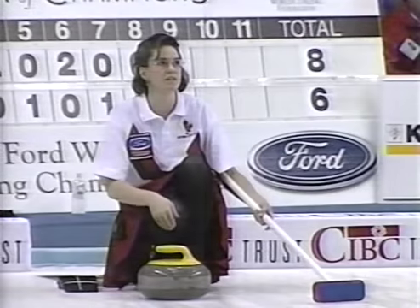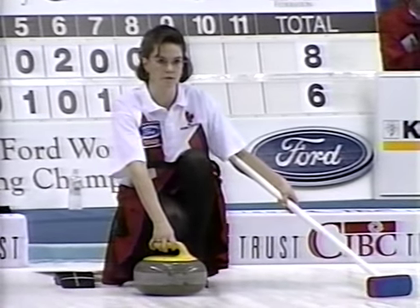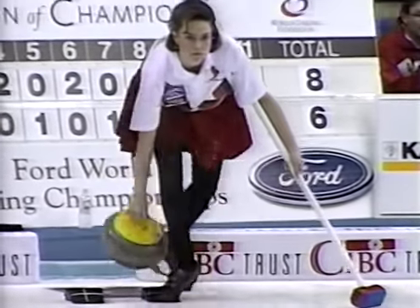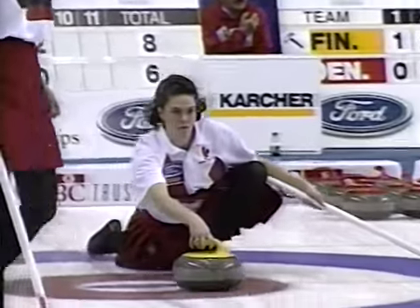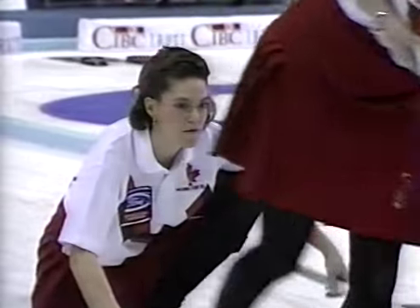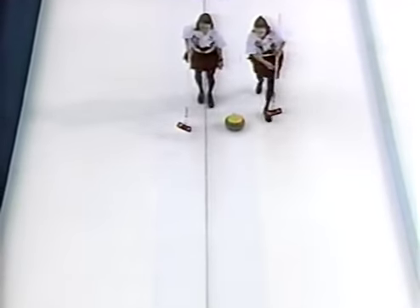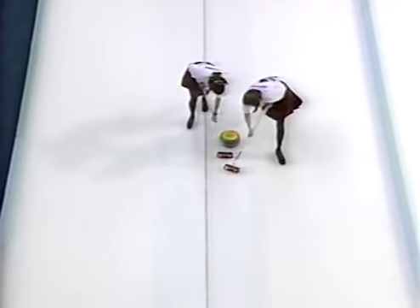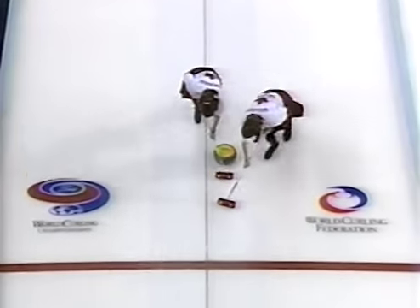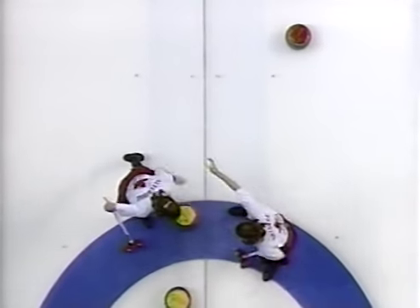You have to decide at this stage if you want any more rocks in play if you're Canada. Marilyn's playing to the face of her own. If you want to keep it a little bit simpler you could just throw it through. Go for the line — left, left, low for line. Yeah, that's good. Good shooting, Jane.